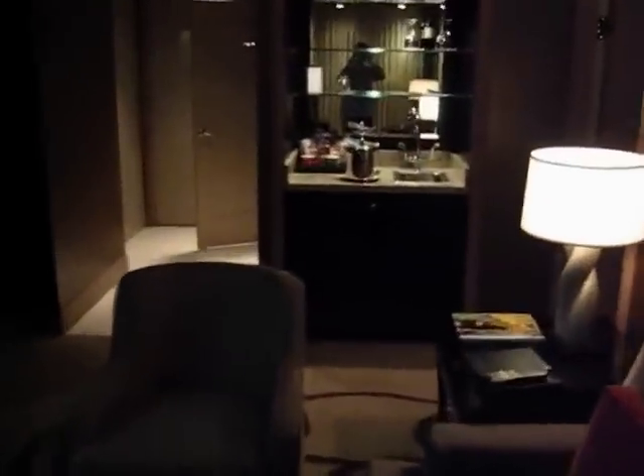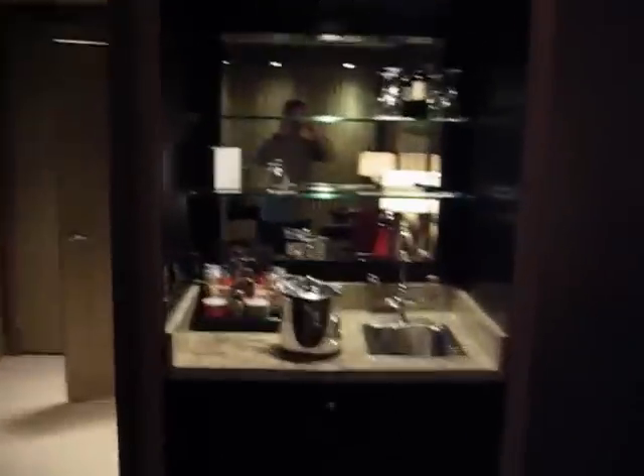Got a desk here, a fax machine, and internet access for a laptop. Don't have a spectacular view — I didn't get a view of the strip, but you can see one of the other towers there. And that little wet bar and mini bar.